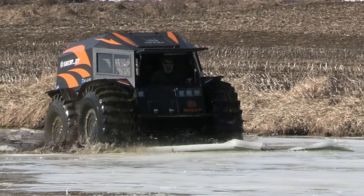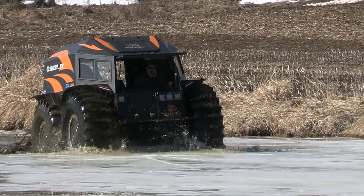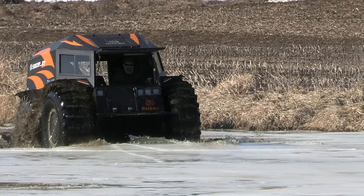I thought I'd throw in a little bit of slow motion just to see that ice. To me, it's just mesmerizing. Hope you enjoy it also.